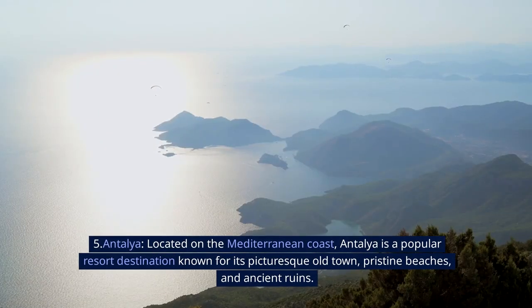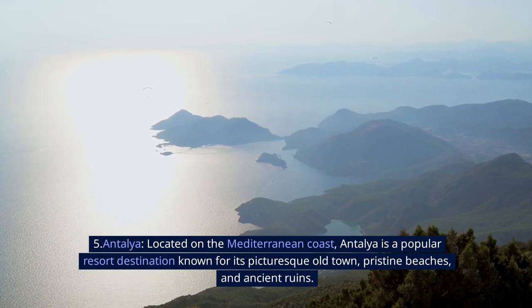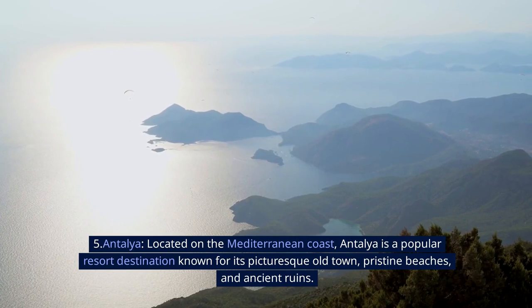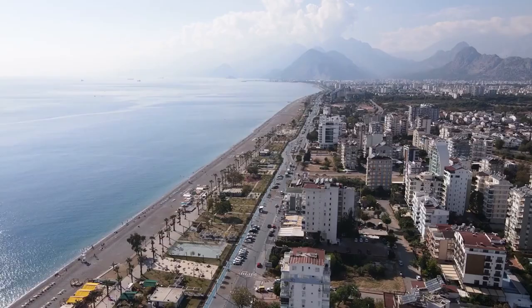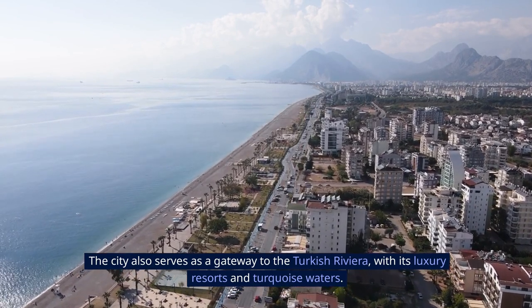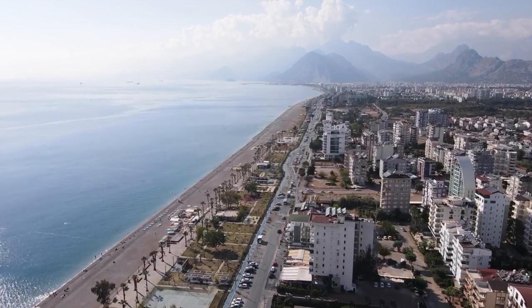5. Antalya. Located on the Mediterranean coast, Antalya is a popular resort destination known for its picturesque old town, pristine beaches, and ancient ruins. The city also serves as a gateway to the Turkish Riviera, with its luxury resorts and turquoise waters.